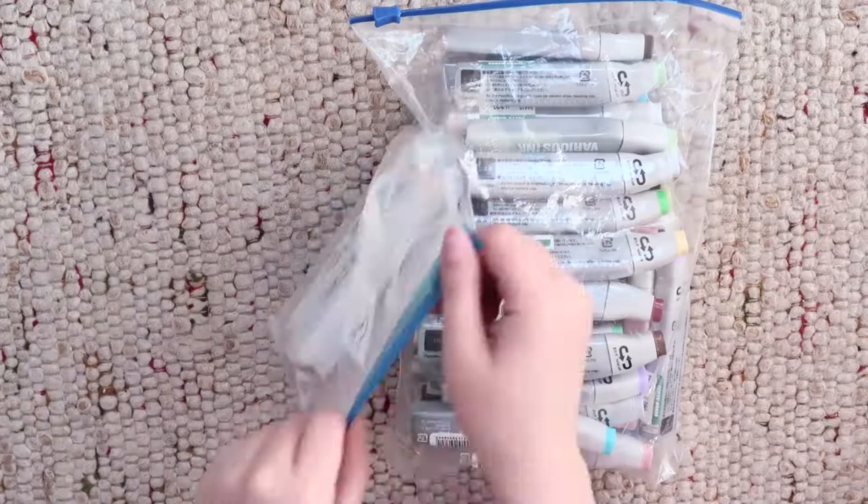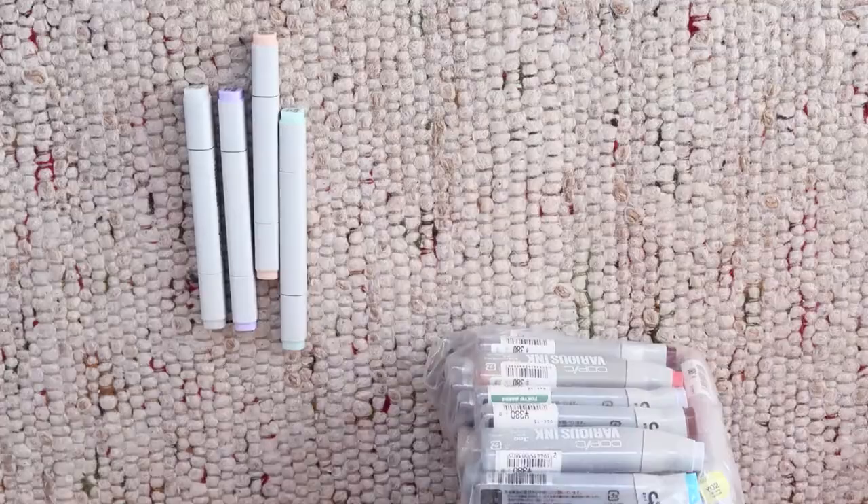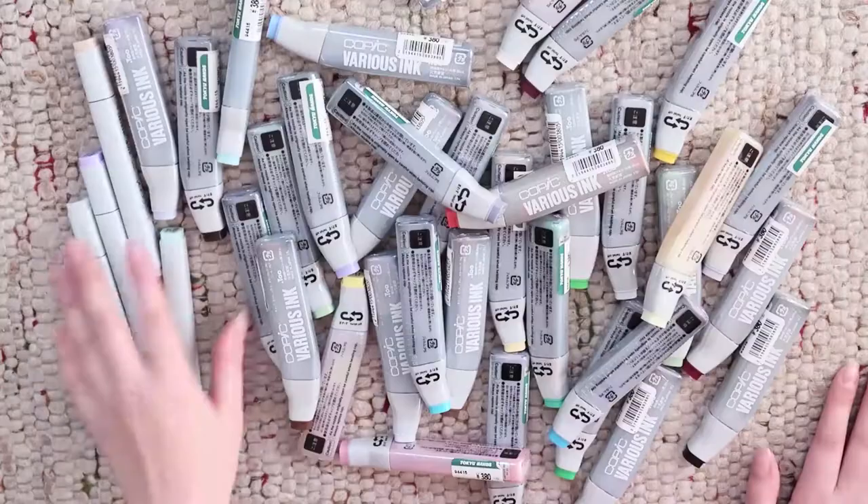That's nothing compared to the prices in Germany and everywhere else. Thanks to my dear friend I now have a huge collection, and I need to think about where I can store them.